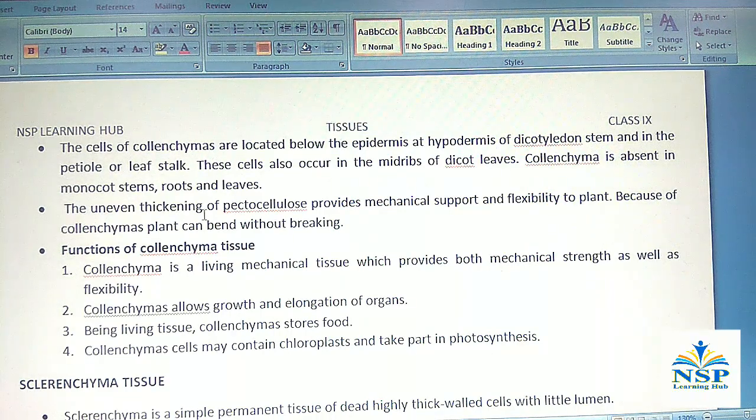The uneven thickening of pectocellulose provides mechanical support and flexibility to plants. Because of colenchyma, plants can be bent without breaking.